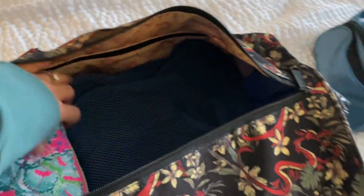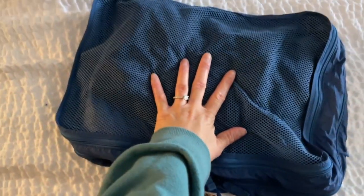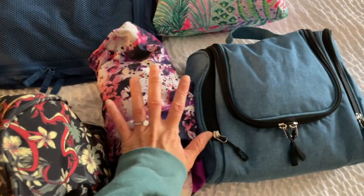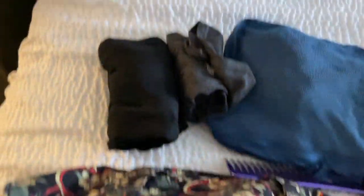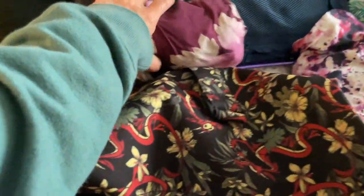I have my toiletry bag — I'll show you what's in there, it's a little messy but I guess that's the reality of tour. My makeup bag, and then I have a packing cube: my pajamas are on this side and on this side are two workout outfits just for easy access, and then a workout second layer.